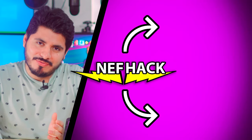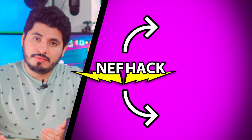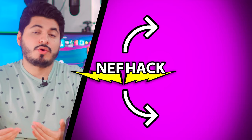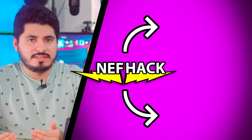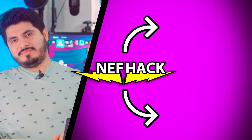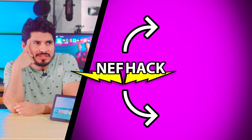Thank you so much for watching until the end. I hope you found this information useful. If you like this kind of content, please subscribe so you won't miss any of my future videos. If you have any questions or a video suggestion, don't hesitate to leave a comment, and I'll see you on the next one. Take it easy. This could be the perfect gift for grandma — just think about it.